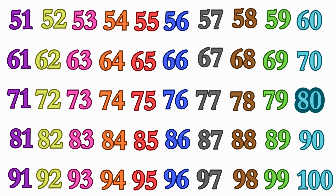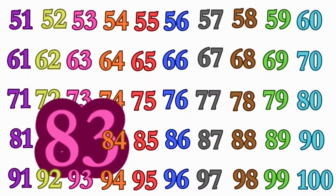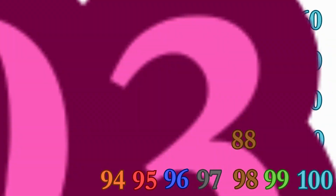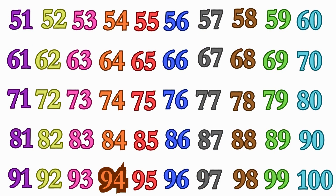80, 81, 90, 91, 92, 94, 95, 96, 97, 98, 99, 100.